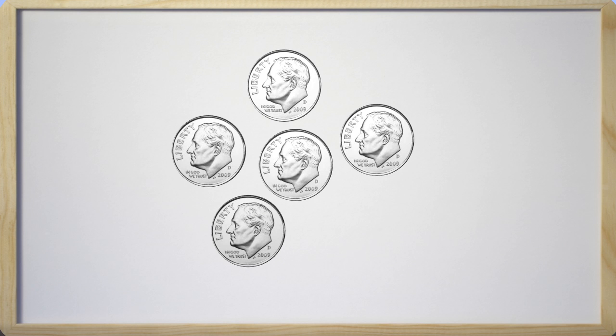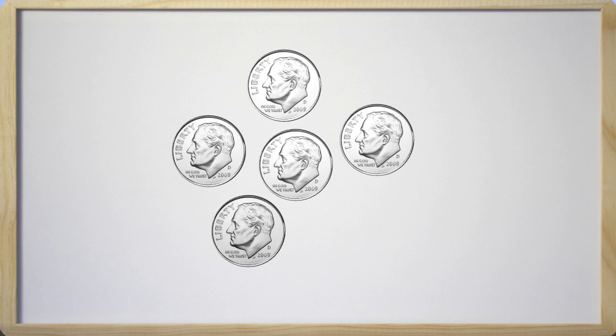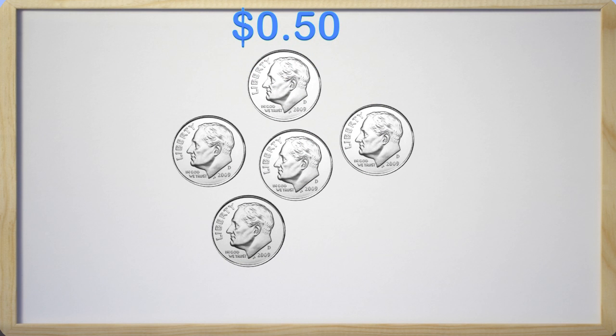So here we have five dimes, and I want you to count with me as we count how much these five dimes are worth. We have ten, twenty, thirty, forty, fifty. We have fifty cents in all. That is awesome! Five dimes are worth fifty cents.